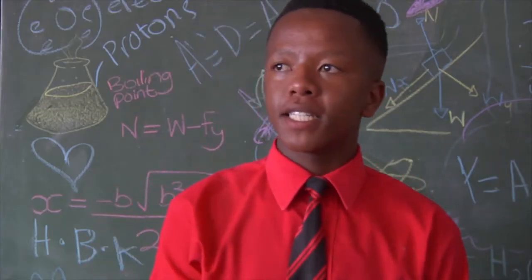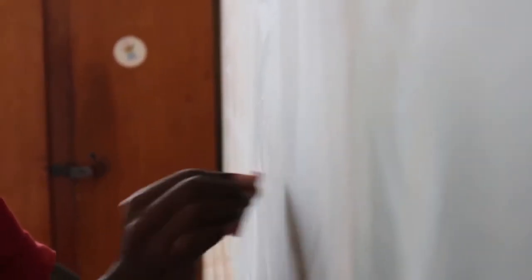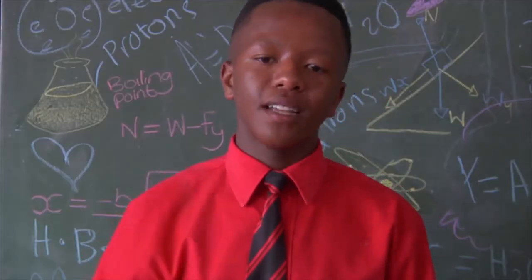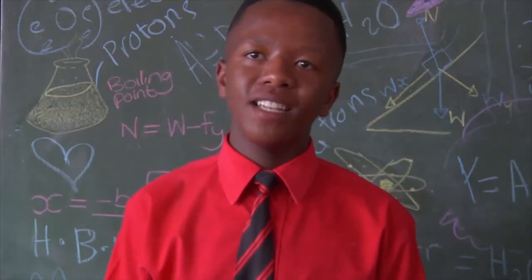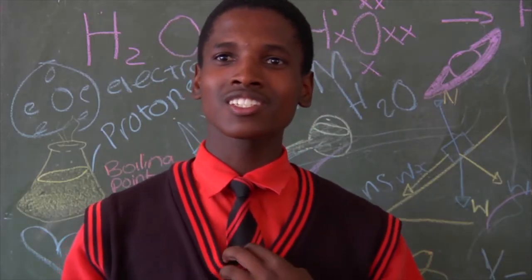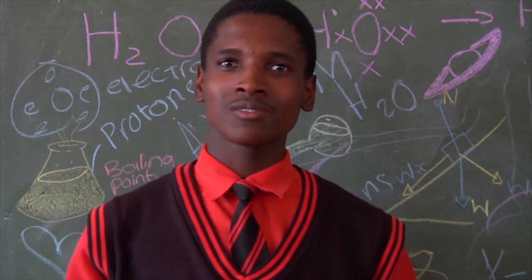Science is seen as a hard thing by many people — when they hear about science, they think it's hard and want to change subjects. Many learners think about that. But I don't know why people think science is hard, because science is not only based on calculations. Science is mainly based on imagination. That's how our great scientists discover things — they imagine things. It's all about your imagination.